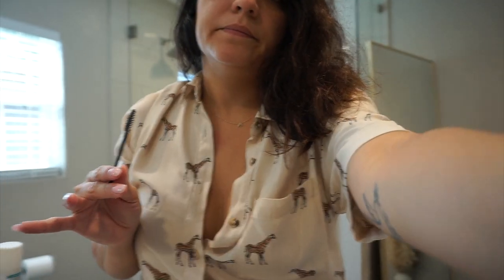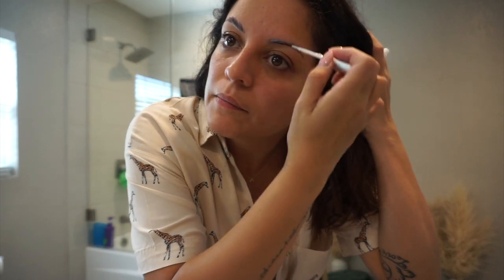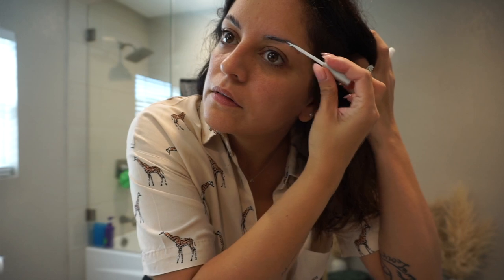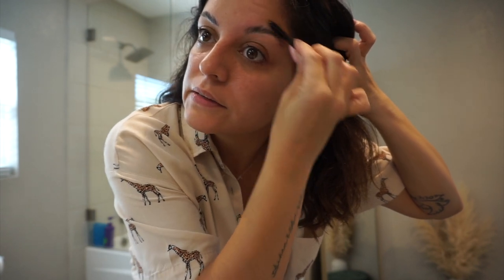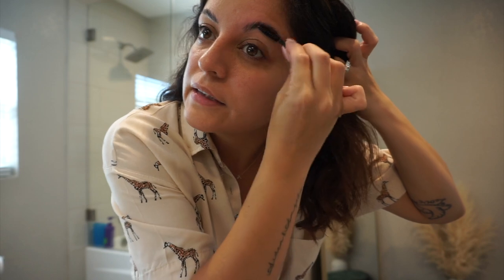I comb the glue into my eyebrow hairs in a chunk, then start combing up — it dries very quickly, which is why I started using this technique. I saw on TikTok that it dries much quicker so you don't have to keep brushing forever. Now I shape them into place and get rid of the excess. This one always comes out well. That's what they look like and then I'll do my makeup and fill them in.